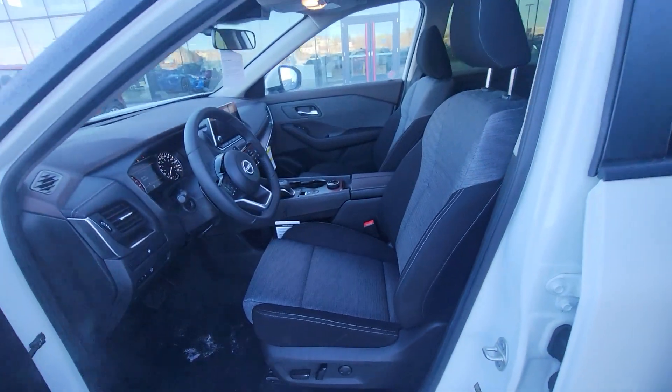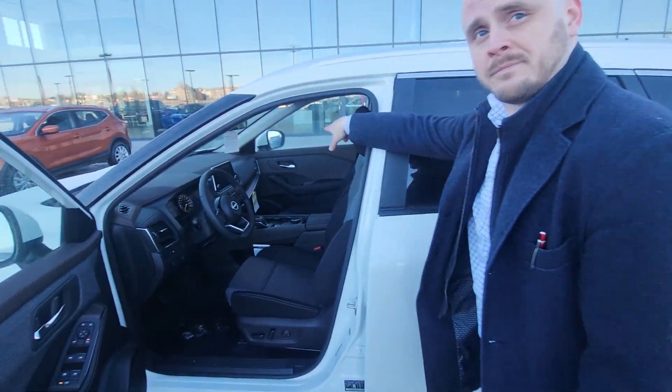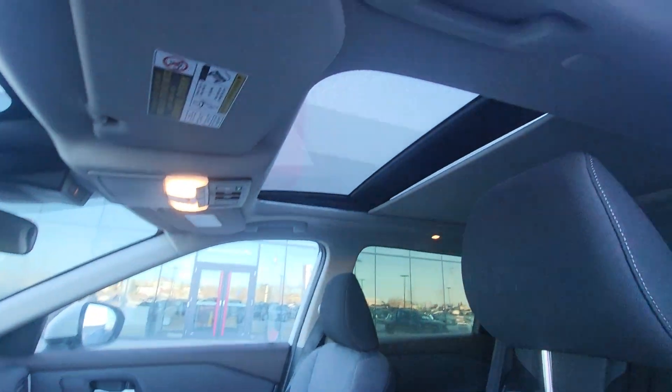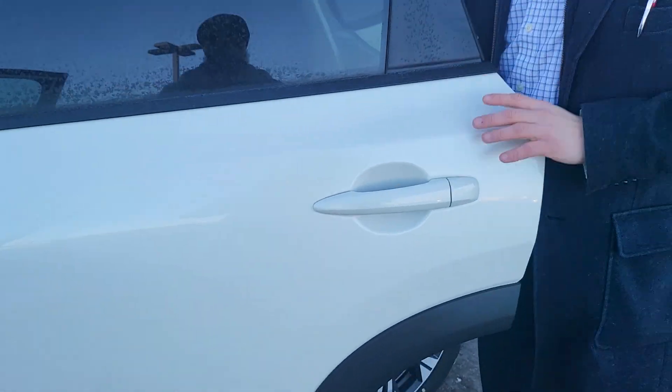And with it being brand new, you can pick your color as well. Super low kilometers. There's even a panoramic sunroof — so, so nice. There'll be one more view when we get to the back, but I need to show you these doors.